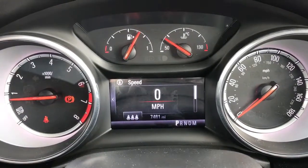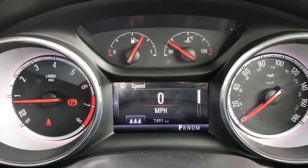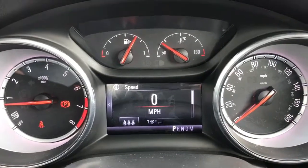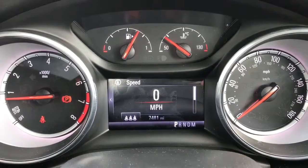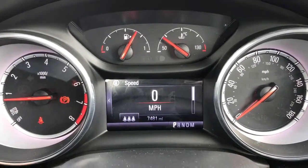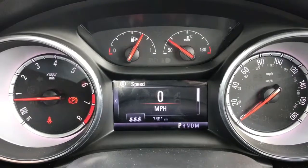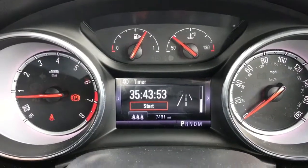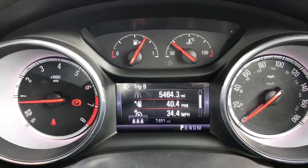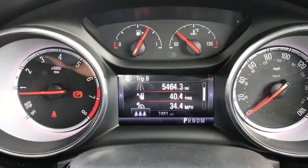We're going to start with the dials. On the left-hand side we've got the rev counter and on the right-hand side the speedometer. In the middle at the top we've got the fuel gauge and oil temperature gauge, and beneath that we have the trip computer. At the bottom of which is the total mileage of 7,481. You can change the information displayed on the trip computer using the buttons on the steering wheel — at the moment we've got the digital readout for the speedometer but there's all kinds of different fuel economy information and car-related data.